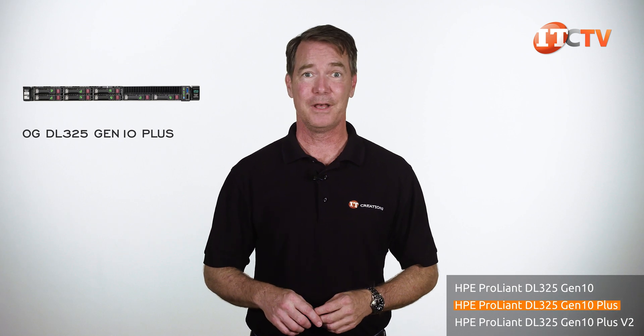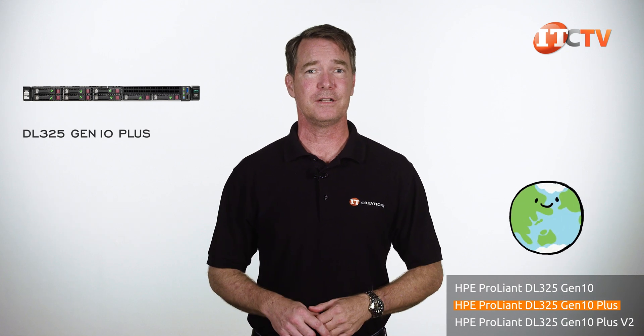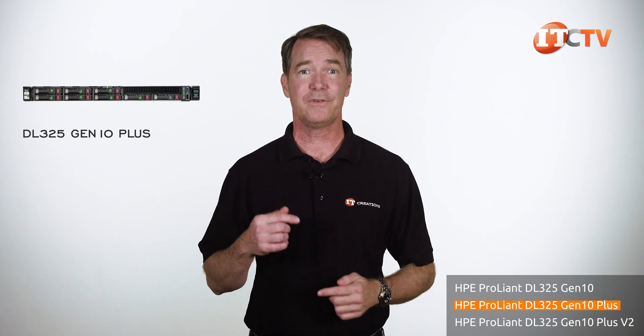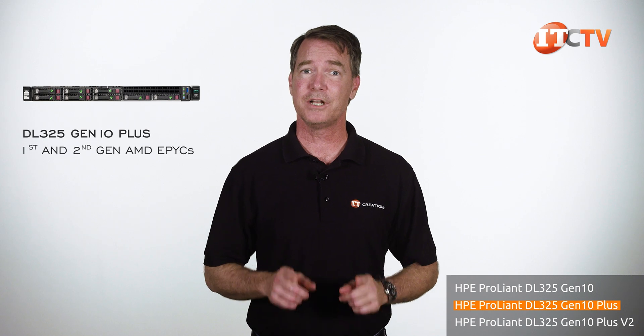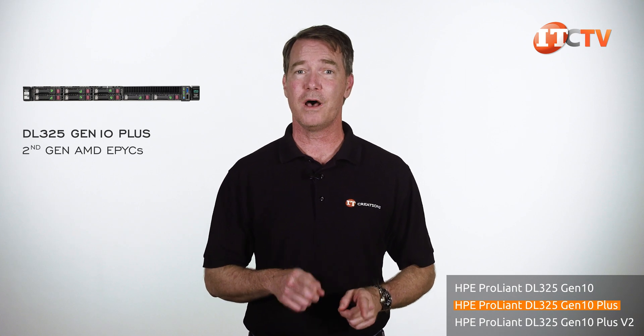They added a 'plus' with no V2. OG is not part of the name — just an acronym for 'original.' The plus is a completely different animal from the base model. The DL325 Gen10 Plus has a longer chassis length to accommodate more storage, but is only compatible with first and second-generation EPYCs. Second-generation EPYCs were made compatible with a software update on the original model.